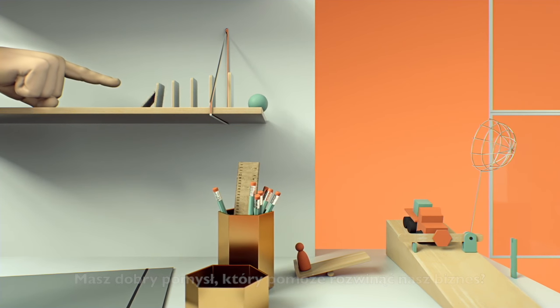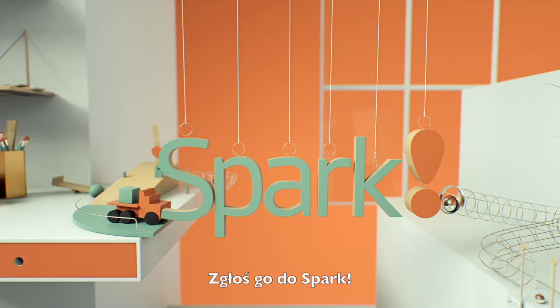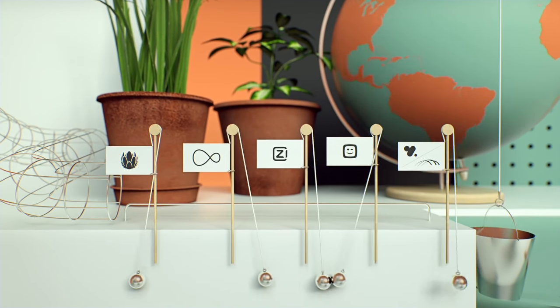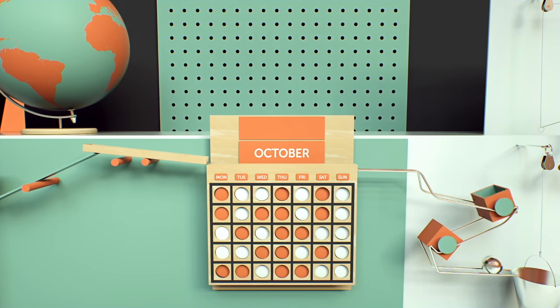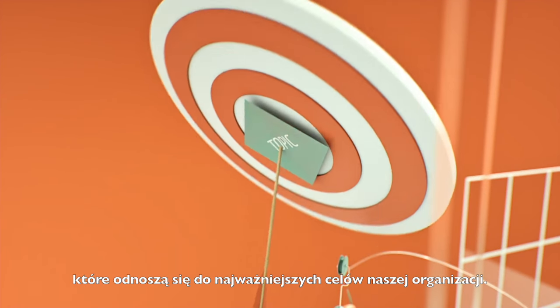So, you have an idea for the business? Great! But now what? Take it to Spark. Spark is our innovation platform open for all employees. Spark invites you several times per year to share your ideas in campaigns. These campaigns focus on a topic or area that matters most to the company.